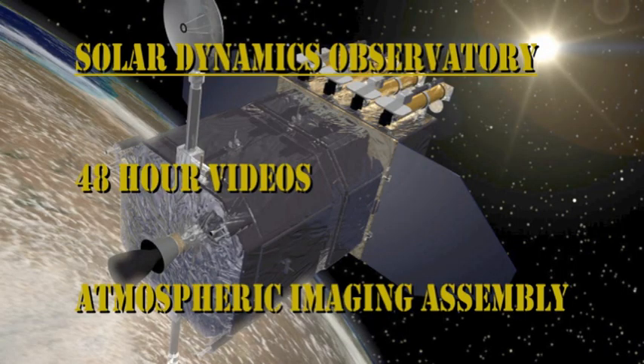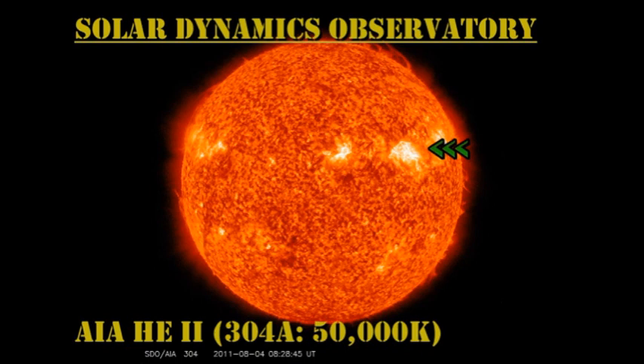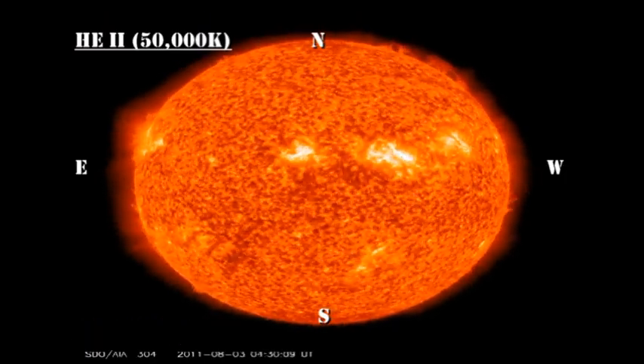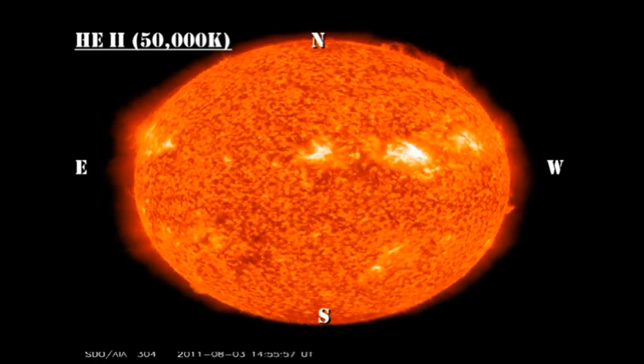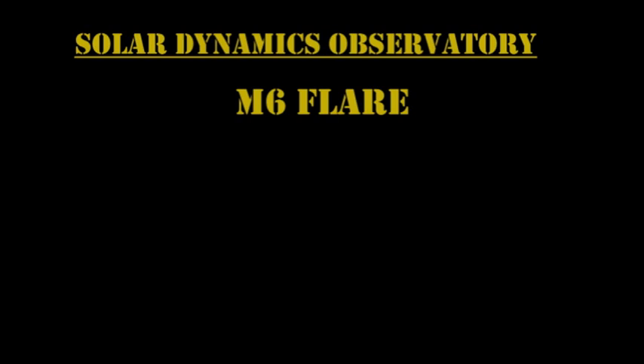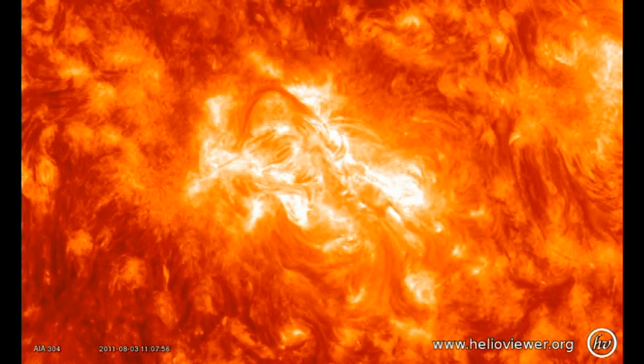For the transition region and corona movies, I'm going to follow the following sequence: I'll show a full disc movie of the last 48 hours, then a more detailed movie of the M6 flare, and then a more detailed movie of the M9 flare. I'm just going to let them play and let you enjoy them, because I think they are absolutely exquisite.